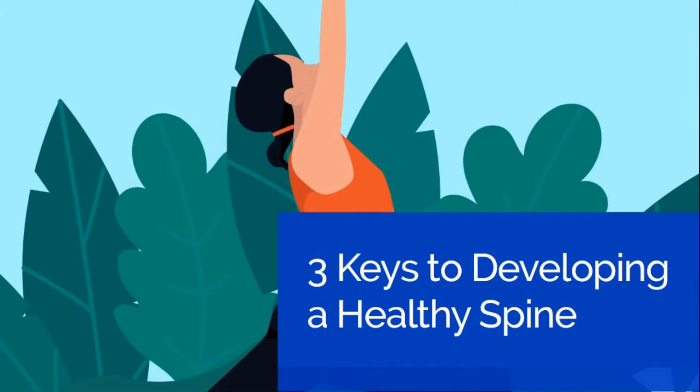Hello and welcome to today's episode of Research That Matters. This is our weekly post about what the science and what the research says about topics that matter to you. I am Dr. Chris Freitag with Lavaca County Chiropractic in Hallettsville, Texas. And this week we are discussing three keys to developing a healthy spine.